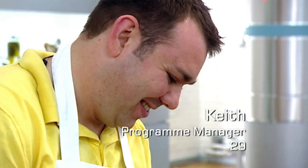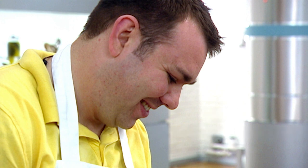Ambitious cook Keith hopes to impress by making his own pasta. I'm going to do a ravioli with an egg yolk in the middle of it. Will the egg yolk be cooked? It'll be oozy and runny if I get it right.